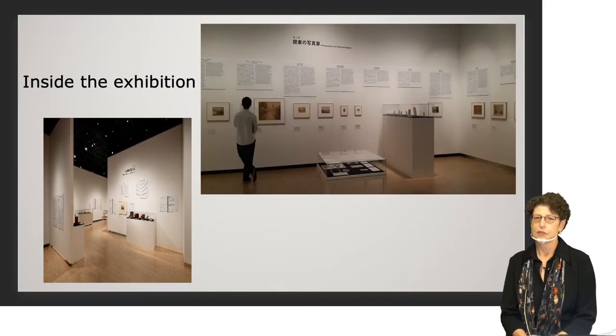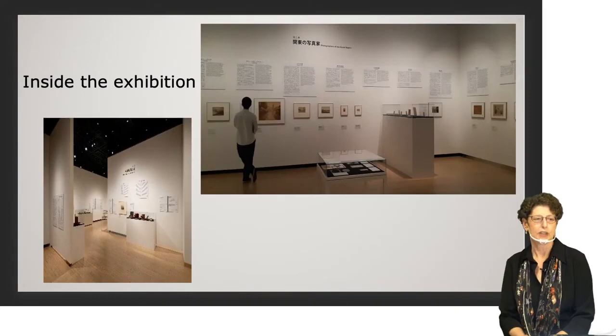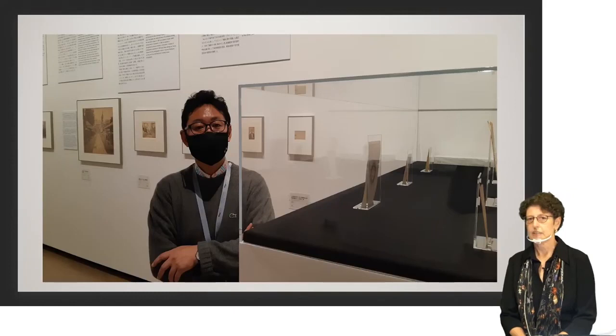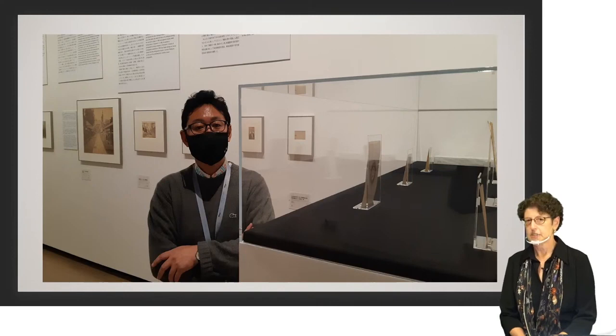I'd like to give you a few hints on how to enjoy the exhibition. Looking at the raised case in the photo on the right, you can see there's a case that's raised off the ground. It brings the photographs to eye level to make them easier to see. The case is also freestanding, so you can walk all around it and see the photographs from 360 degrees.